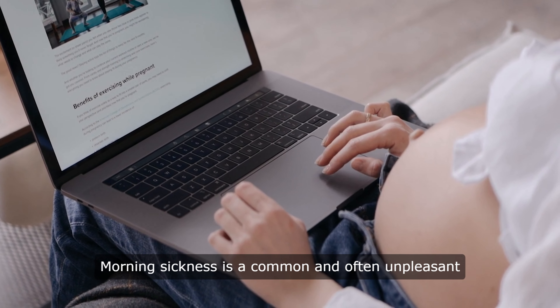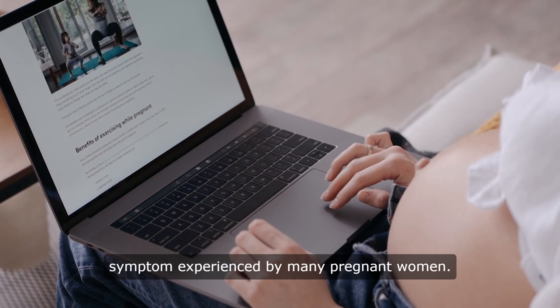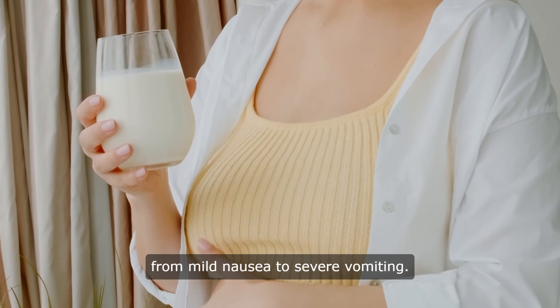Morning sickness is a common and often unpleasant symptom experienced by many pregnant women. It typically occurs during the first trimester of pregnancy and can range from mild nausea to severe vomiting.